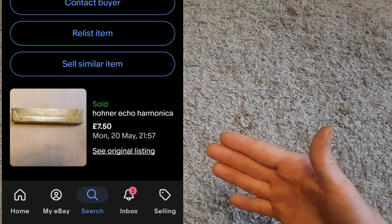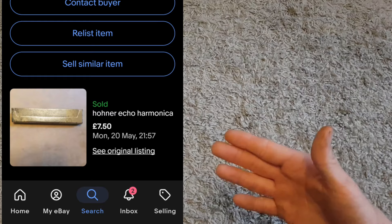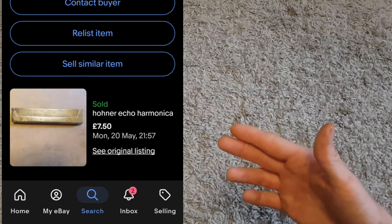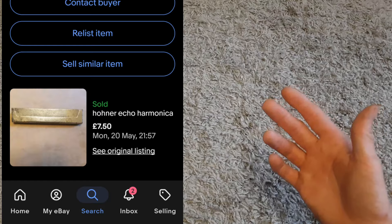Next up, a harmonica. It wasn't in the best condition but it was a good brand — a Hohner Echo harmonica. I paid one pound for it. It didn't sell for a huge amount, just £7.50, but still a little profit.